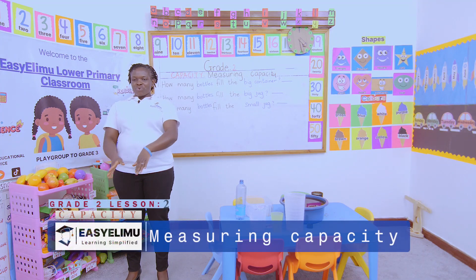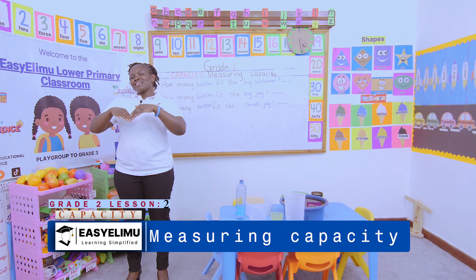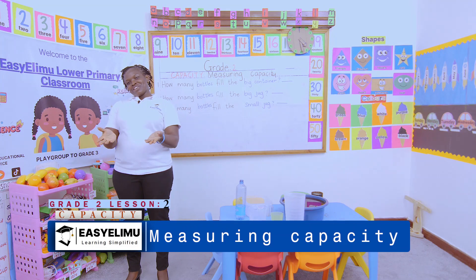Row, row, row your boat. Row, row, row your boat. Gentle down the stream.